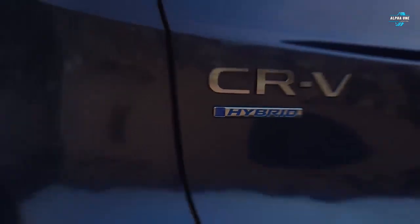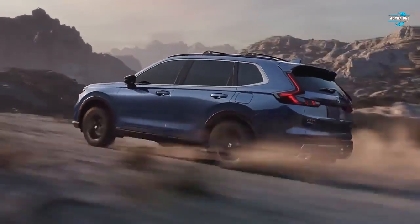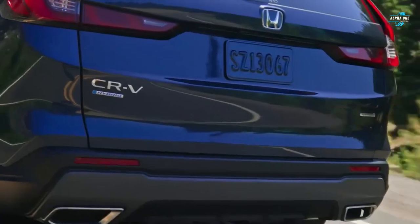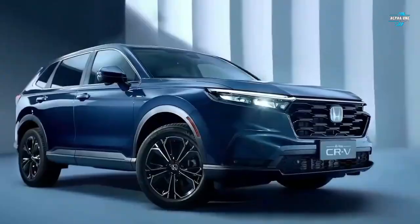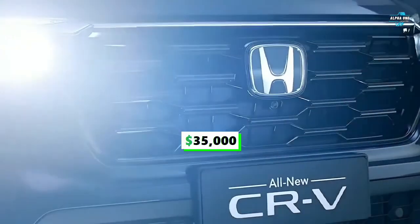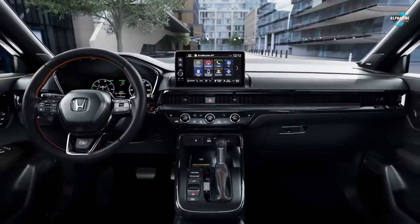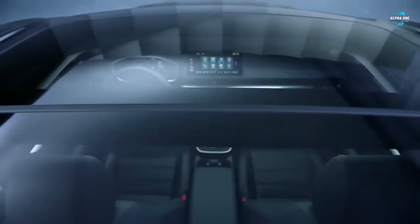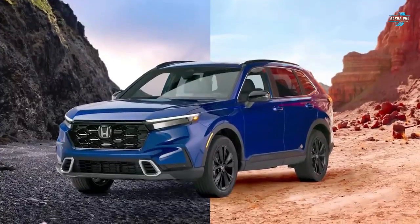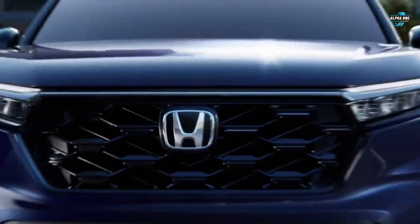Number three: the 2023 Honda CR-V. The CR-V is one of the best-sold vehicles in the world, outsold only by the Toyota RAV4. Since Toyota proved the hybrid RAV4 is a best seller, Honda decided to take the same path with a hybrid powertrain for the CR-V. Starting at $35,000, this SUV features the all-new fourth-generation two-motor hybrid electric system combining a refined 2.0-liter four-cylinder engine with a pair of electric motors for a combined 204 horsepower and 247 pound-feet of torque.